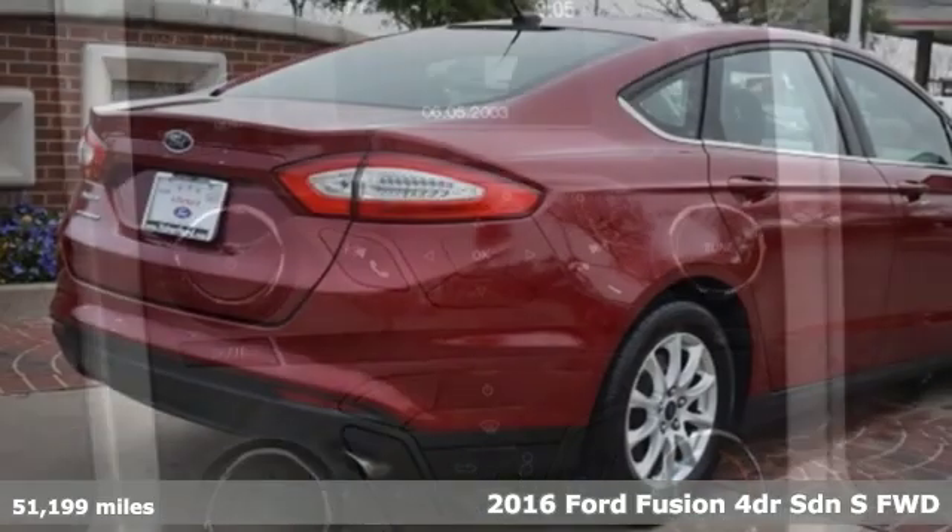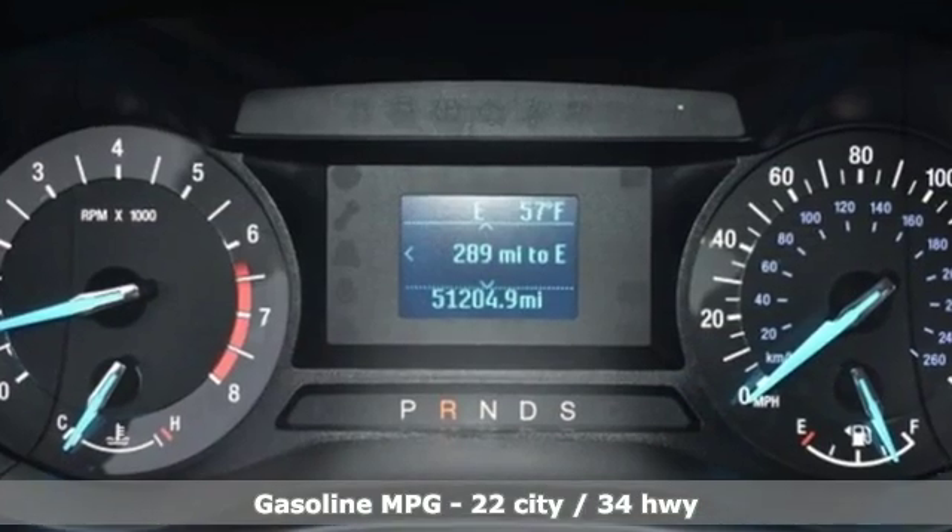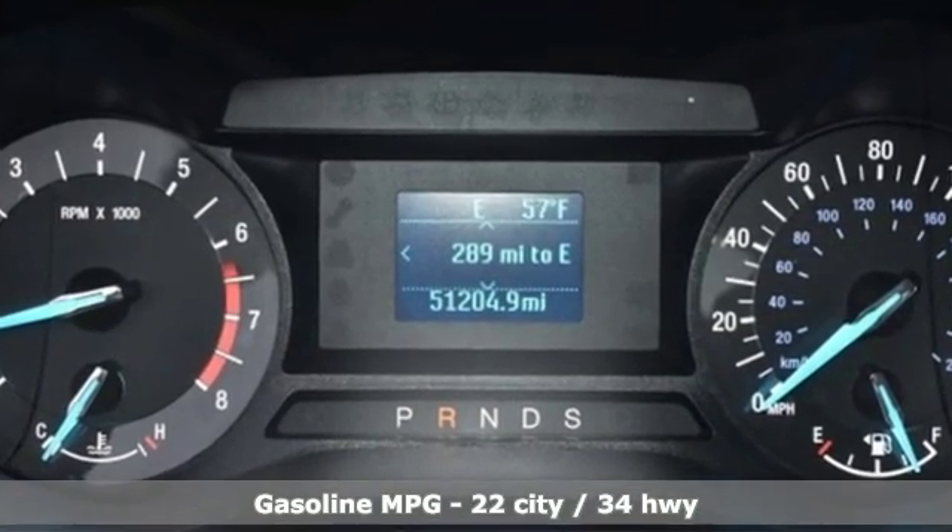It comes nicely equipped with features you'll love: streaming audio, wireless phone connectivity, air conditioning, and smartphone wireless charging.